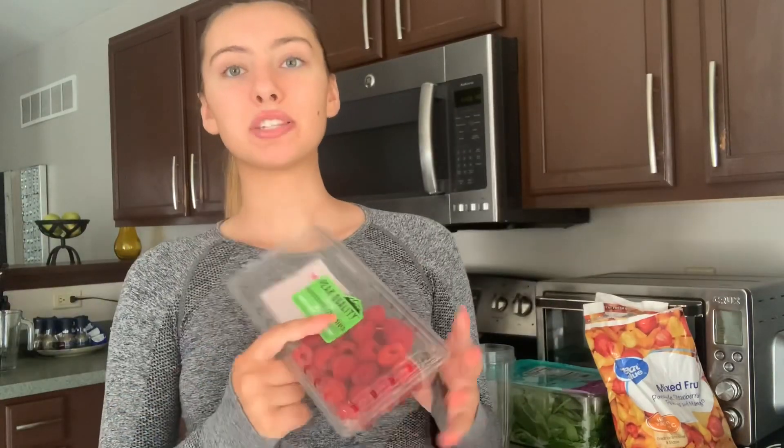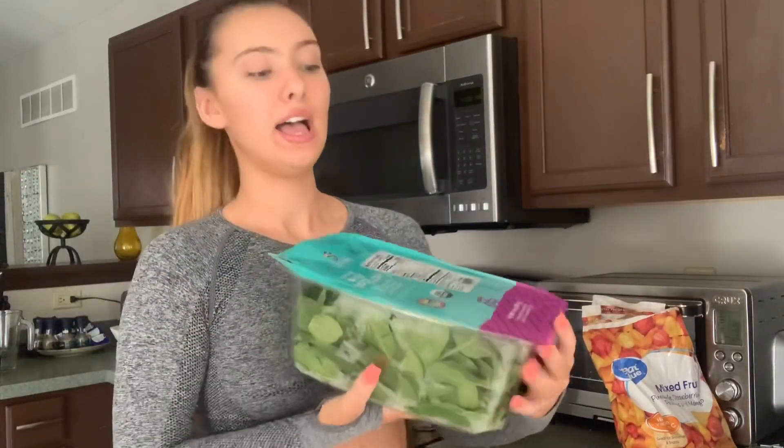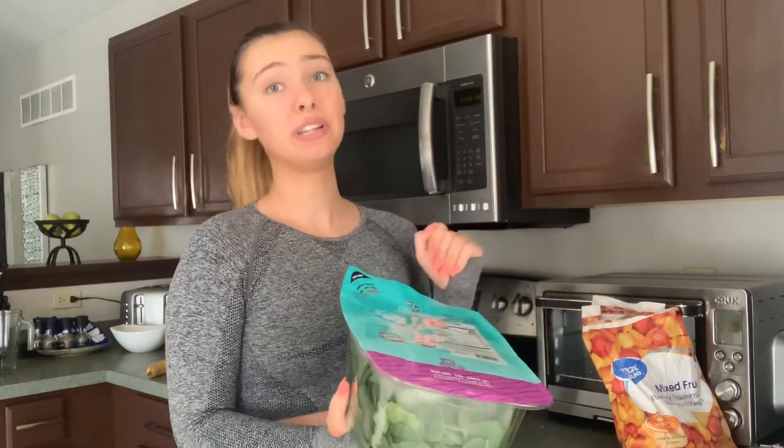Next we have raspberries. I don't really like raspberries by themselves, but I put them in my smoothies because they're high in vitamins and minerals, a good antioxidant, and also a good anti-ager. Even though I don't really need that right now, it doesn't hurt to start early. Next we have organic baby spinach — I don't eat spinach by itself either.